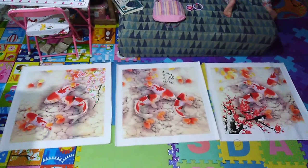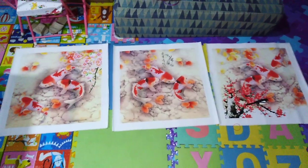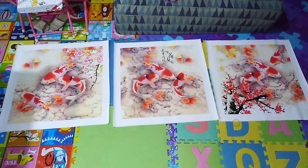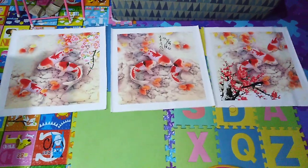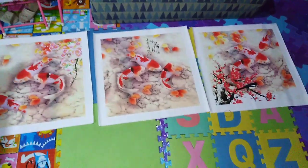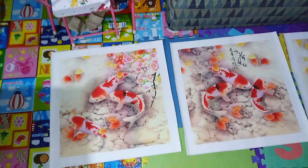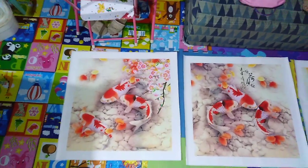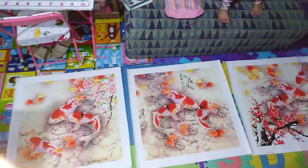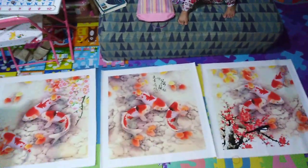Hey guys, Gio here of GioBellKoiCenter.com. Today I'm going to discuss another meaning — this koi fish painting. This koi fish painting is a calligraphy painting. So we're going to discuss what it means — all of the elements found in this koi fish painting. This koi fish painting has three parts, three panels.